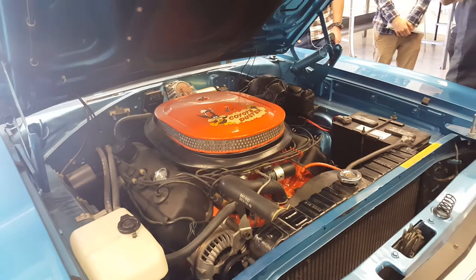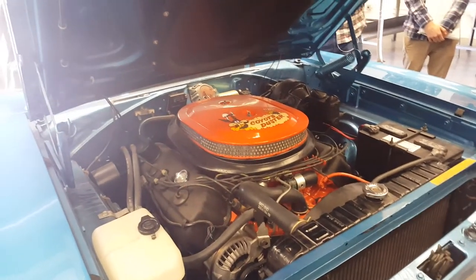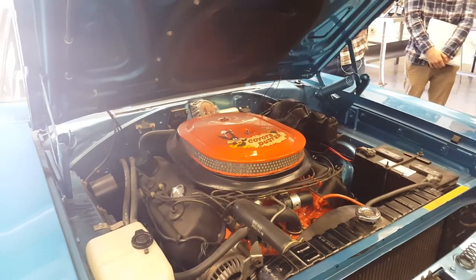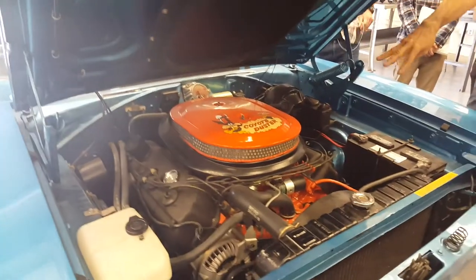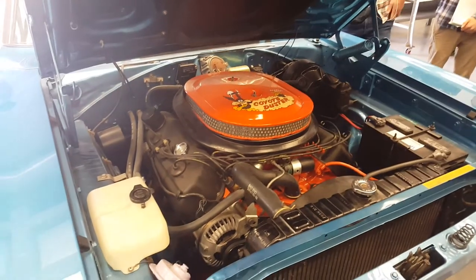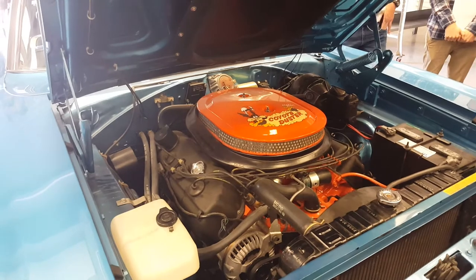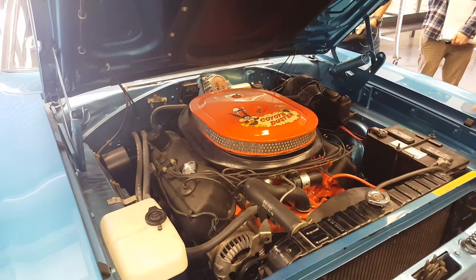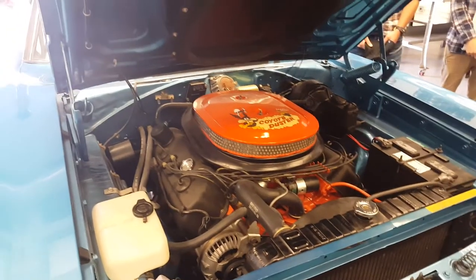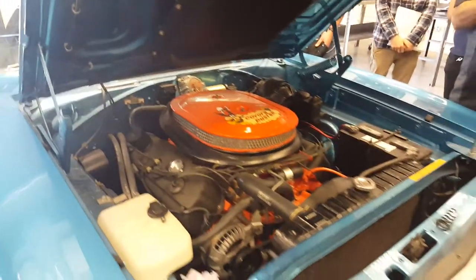In 1971, all the EPA rules were changing and they cut production of all the Hemi engines. The last year these engines were sold in this configuration was 1971. This car happens to be a 1970. Of this year, make, and model — a 1970 Road Runner Hardtop, Hemi, 4-speed — they only made 58 of them.